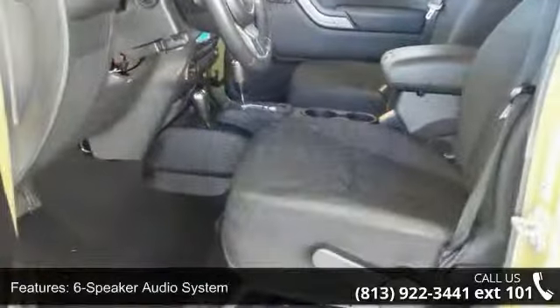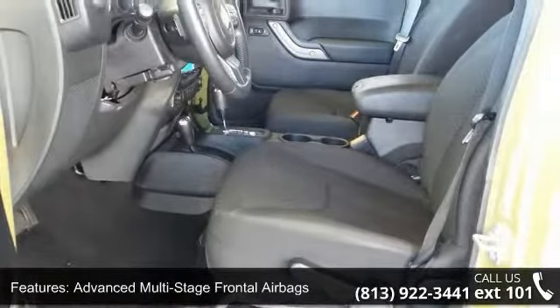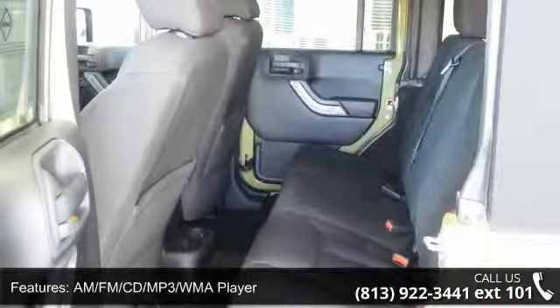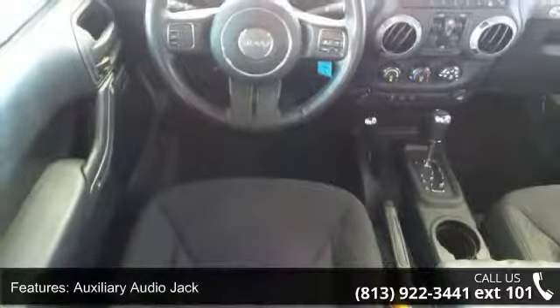This vehicle's top features include 12V auxiliary power outlet, 6-speaker audio system, advanced multi-stage frontal airbags, AM FM CD MP3/WMA player, and auxiliary audio jack.